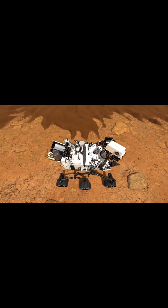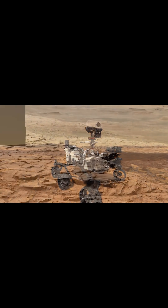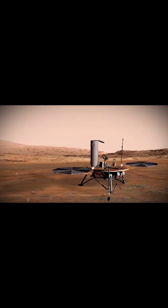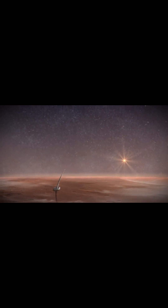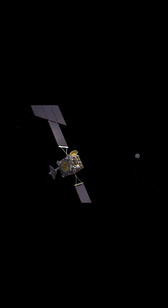Scientists hope to send a scaled-up MOXIE to Mars before sending humans there, where it will be able to continuously produce oxygen at a rate of several hundred trees. At that level, the system should be able to produce enough oxygen to keep people alive once they arrive, as well as fuel a rocket for astronauts returning to Earth.